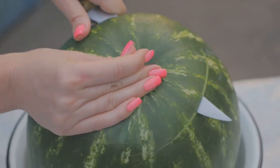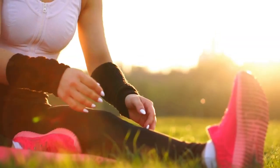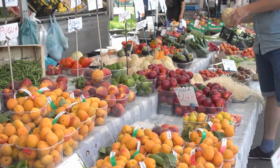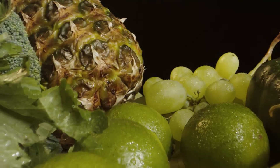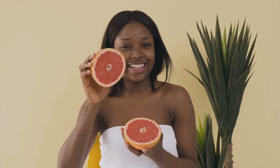We all know that what we eat affects our physical health, but it also plays a major role in our skin health and overall well-being. During the summer, when we're more active and spending more time outdoors, it's even more important to fuel our bodies with the right nutrients. Nourishing your body with healthy whole foods provides the vitamins, minerals, and antioxidants it needs to thrive — and when you feel good on the inside, it shows on the outside. Summer is the perfect time to load up on fresh seasonal fruits and vegetables. Incorporate foods like watermelon, berries, spinach, and cucumbers into your diet to help keep your skin looking and feeling its best.